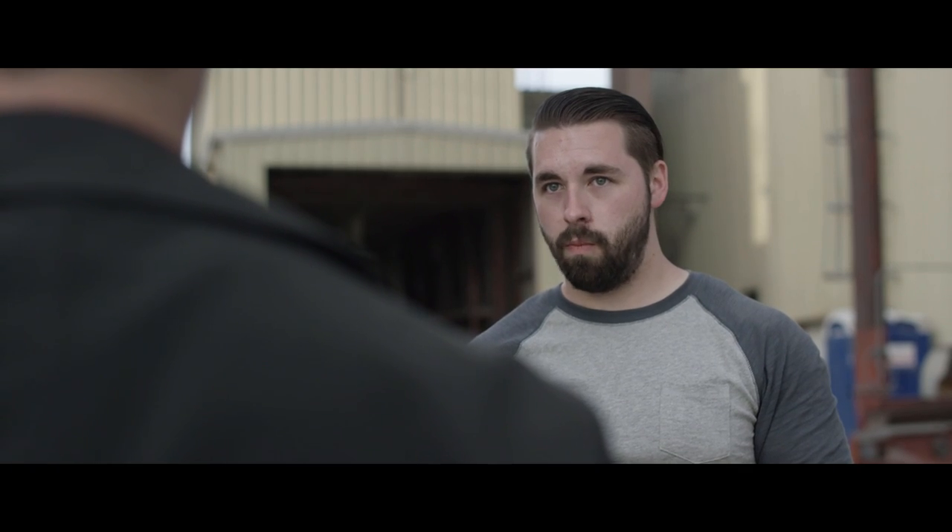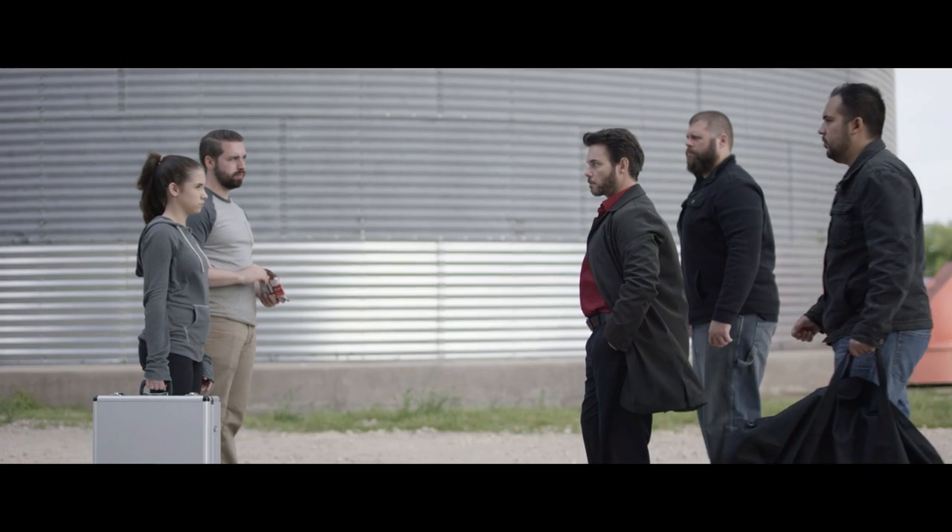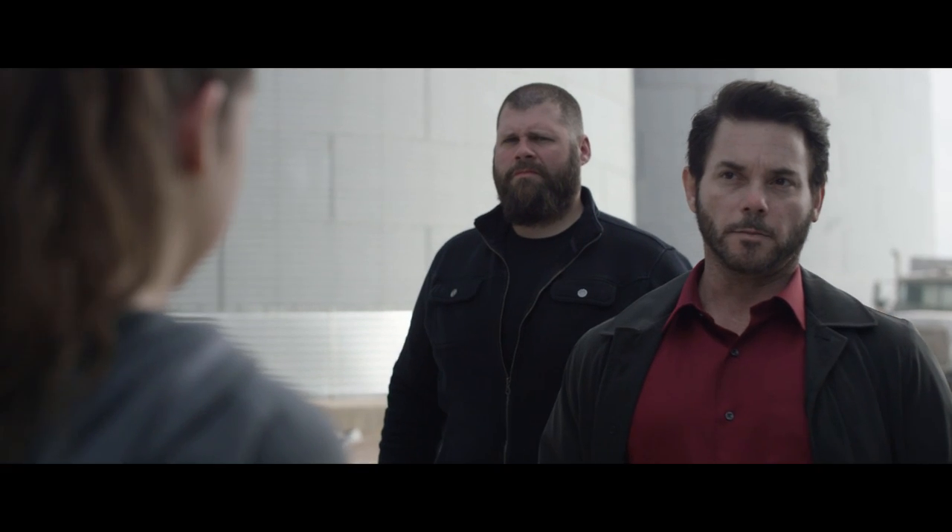If I cut too fast, it doesn't even feel like a joke. You could even do a version of this scene without the Doritos gag at all, changing the overall feeling to be much more serious. It's a scene which really highlights the power of editing.